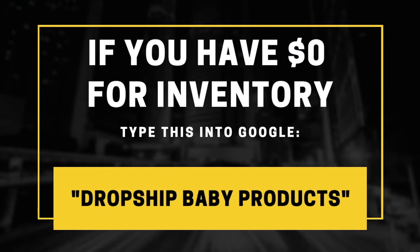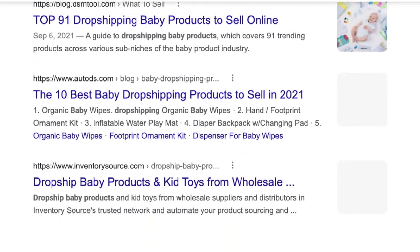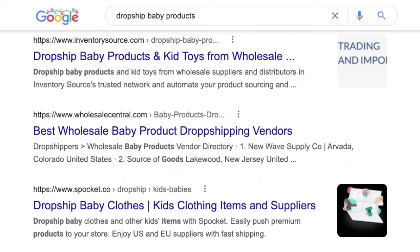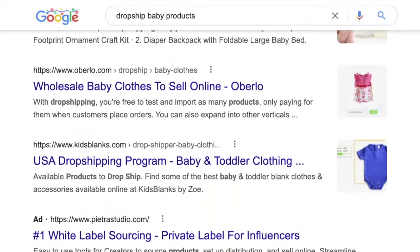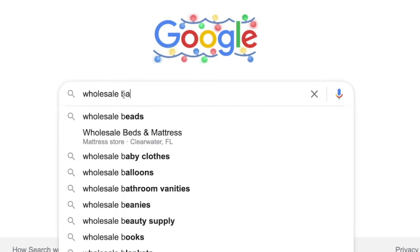Whether you choose the dropship method or to buy your own inventory, the supplier research process is still exactly the same. If you want to get started right away and you don't have a lot of money to buy inventory, head over to Google and type in these secret words: dropship baby products. This will give you access to thousands of products to sell in your online store right away without actually needing to buy any of them. If you do have some money and want to manage your own inventory, just Google: wholesale baby items.